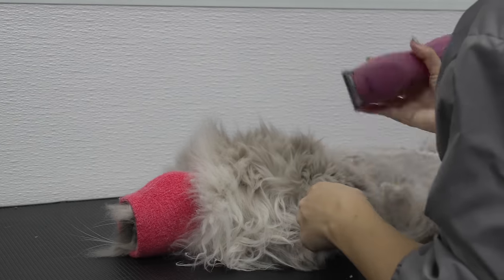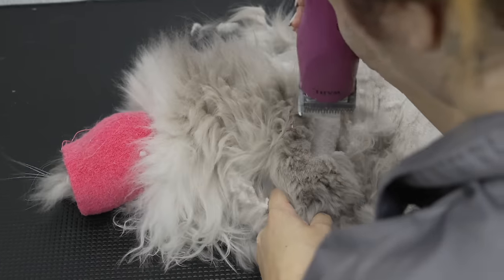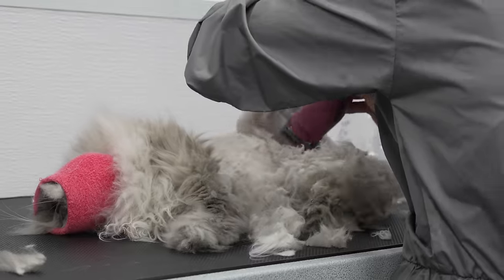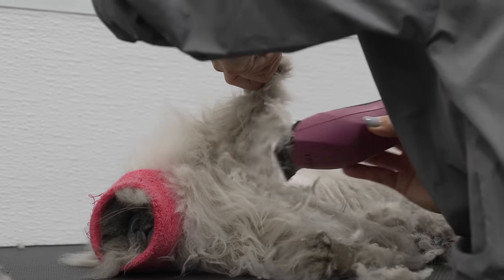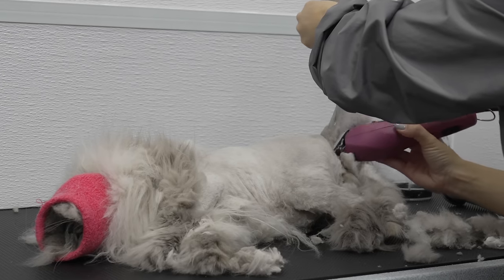Himalayan cats are known as lap cats. They are highly intelligent, relaxed, and rarely ever vocal. They are one of my favorite breeds to groom because I know they will basically let me do whatever I want.